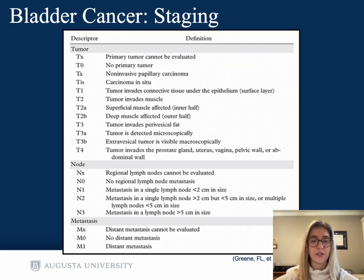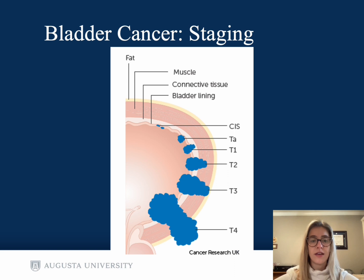Bladder cancer is also staged with the TNM staging system. Here is a visual depiction of the T-staging: T1 involves connective tissue beneath the surface urothelium; T2 is where tumor invades the detrusor muscle; T3 is where tumor invades perivesical fat; and T4 is where tumor invades any surrounding structures outside of the perivesical fat.